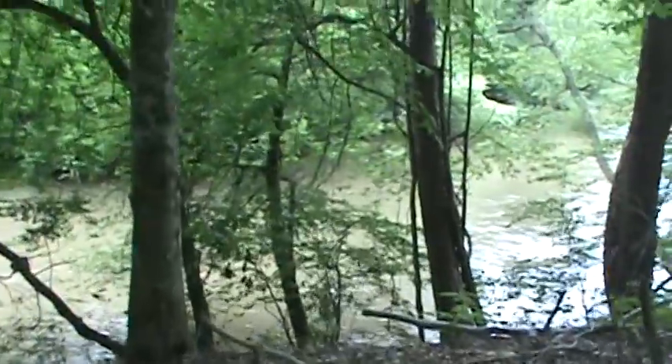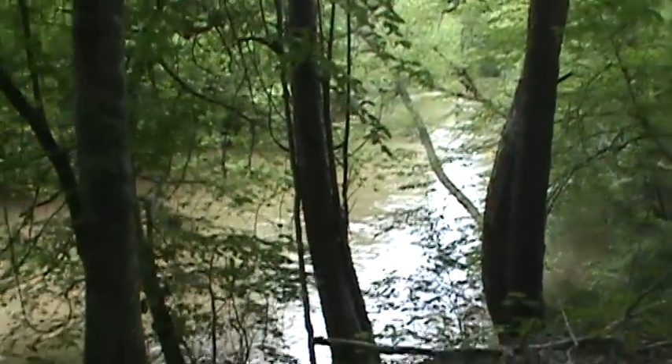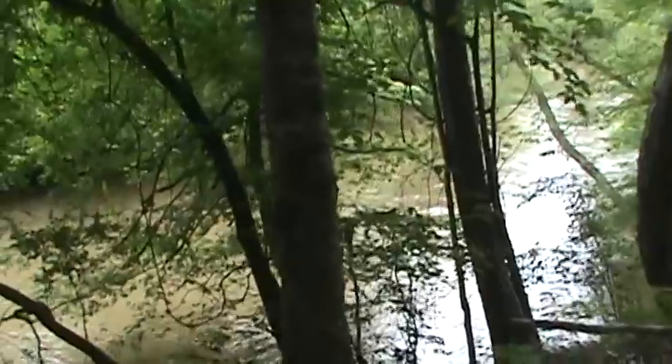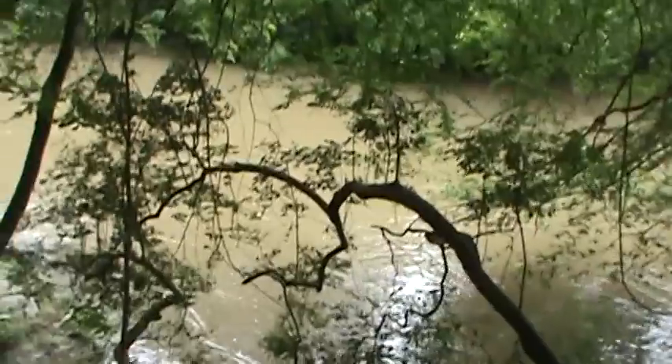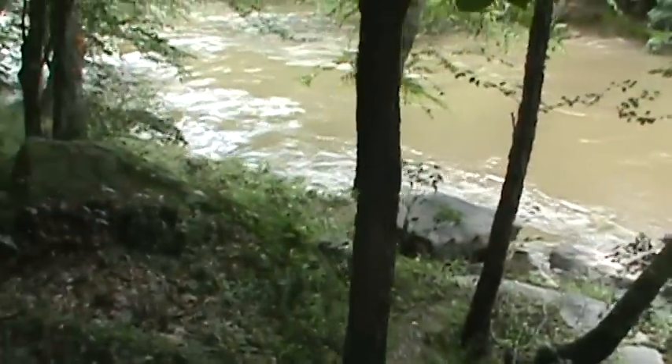Coming towards the river, water levels are way up. We've had tons and tons of rain this last week, week and a half. I'm sorry if the camera is unsteady, but this is the first time really doing this out in the woods with the camera.